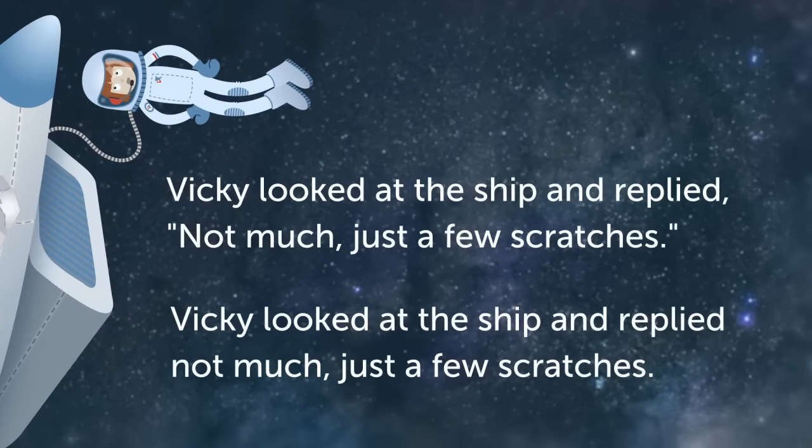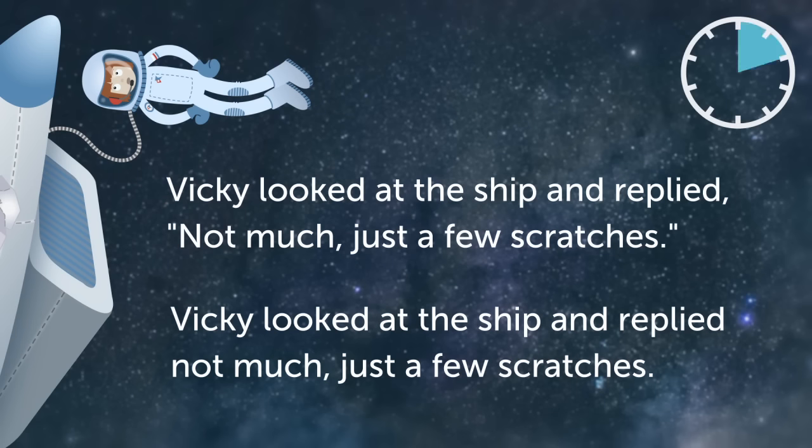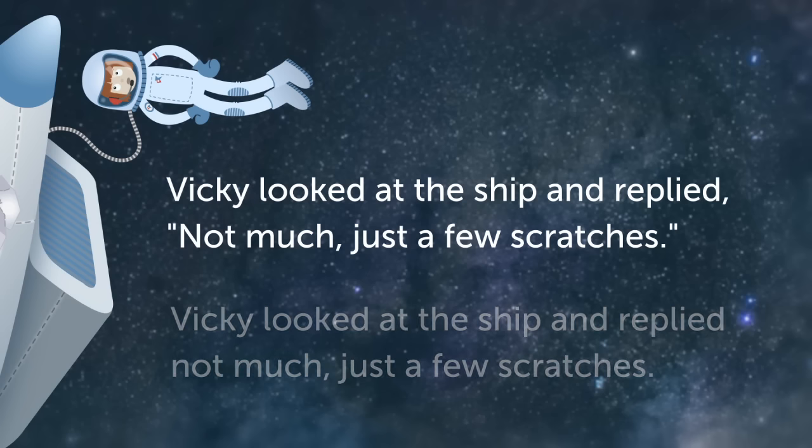Which sentence is punctuated in the right way? Vicky looked at the ship and replied, Not much, just a few scratches.